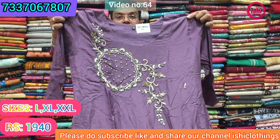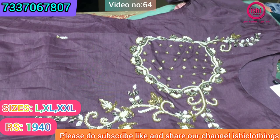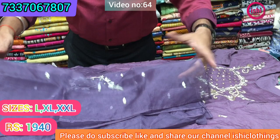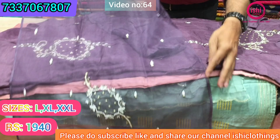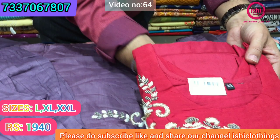This is also pure muslin with nice handwork and a lovely placement of work. A self bottom and an organza dupatta with work on the dupatta — a nice butta given like this. Very elegant item. The price range is ₹1940 and size available are L, XL, and double XL. And this is one more colour in this.